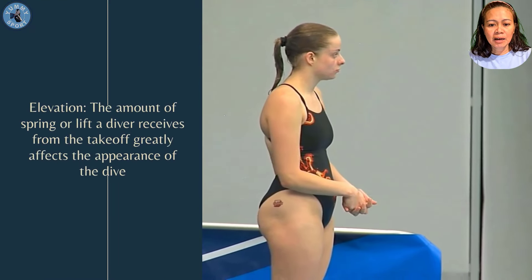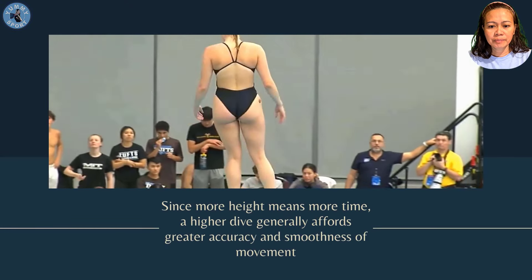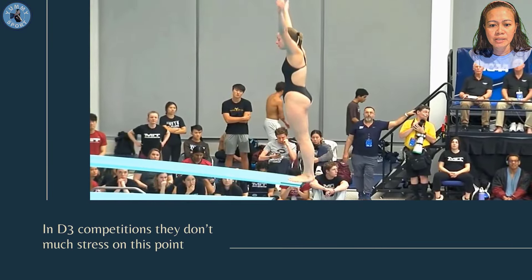Elevation: the amount of height or lift a diver receives from the takeoff greatly affects the appearance of the dive. Since more height means more time, a higher dive generally affords greater accuracy and a softness of movement.